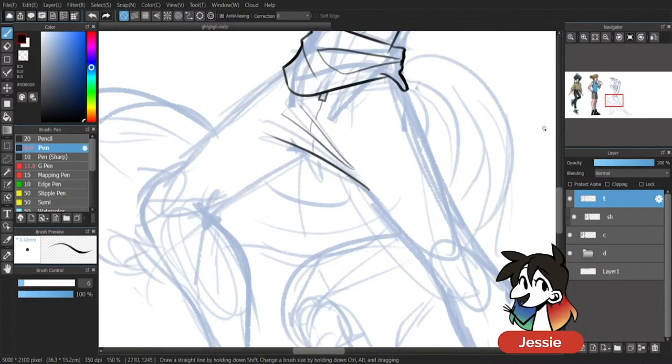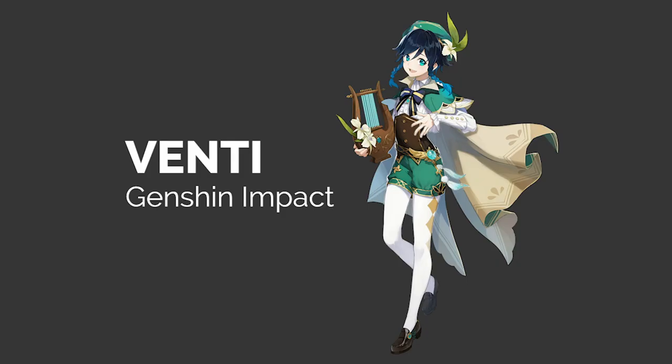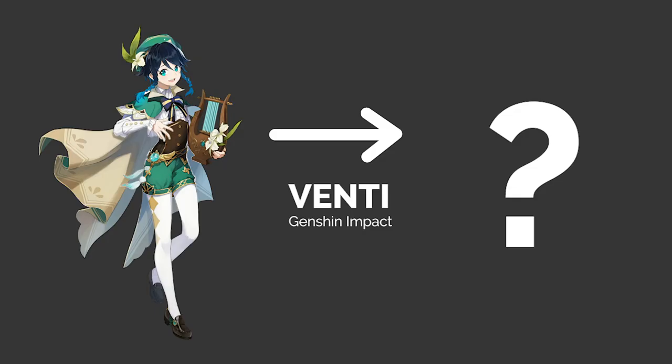These are the highlights from a livestream where I took video game character suggestions from our viewers and illustrated modern outfits for them. The first character, Venti from Genshin Impact, was chosen based on a community poll and the other characters were requested by the stream chat. By the end, we finished with Venti, Link from Legend of Zelda, James from Pokemon, and Leon from Pokemon Sword and Shield.